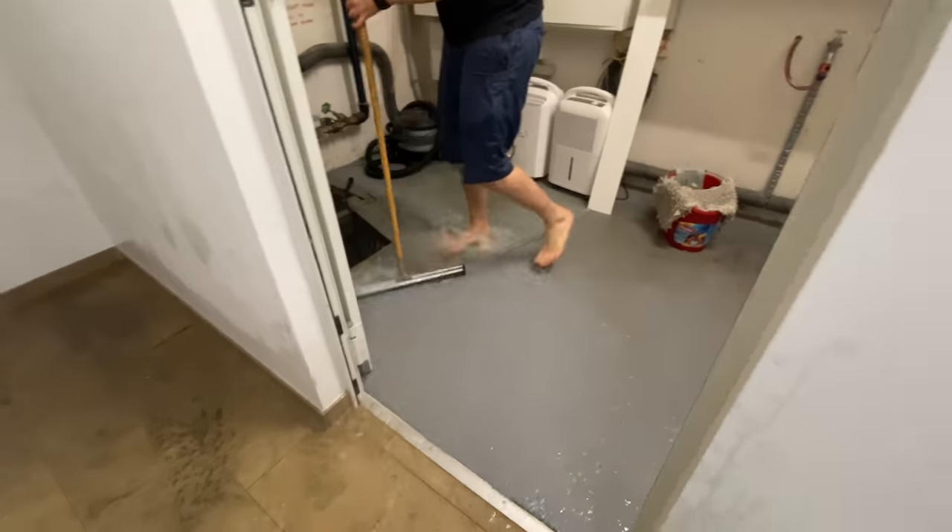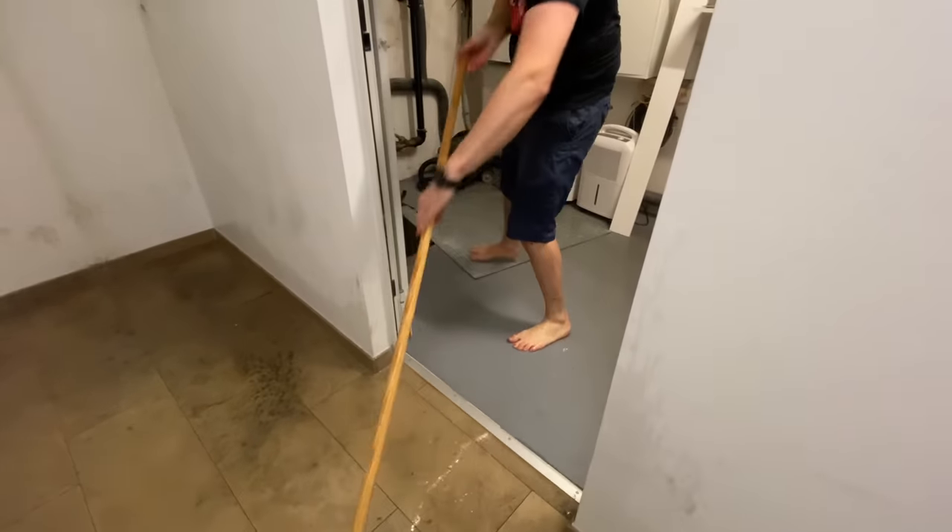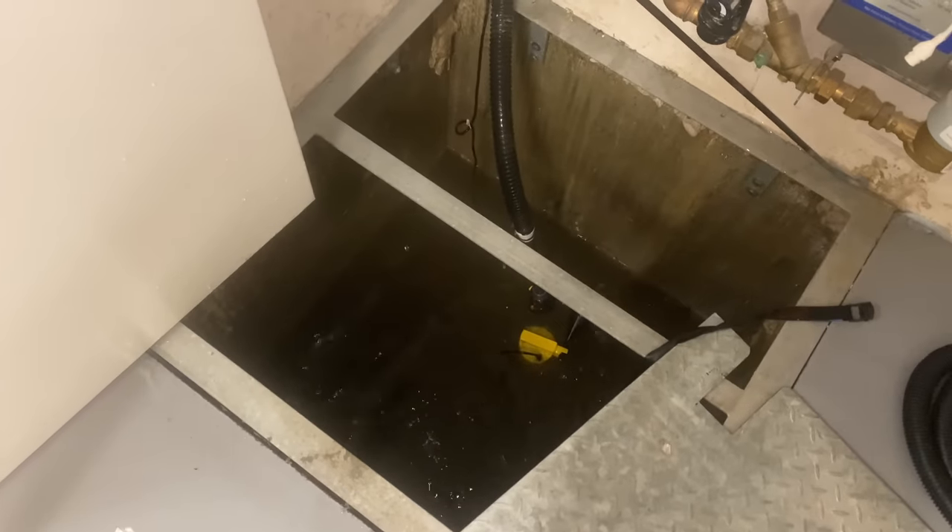A lot of the water found its way into the house through the only basement window we have, and I spent the night shoveling all this water into the basement pump, from where it got pumped outside.